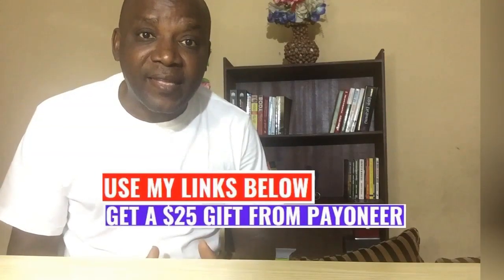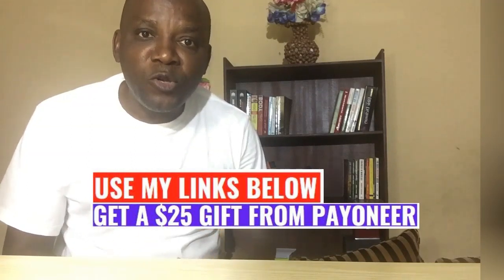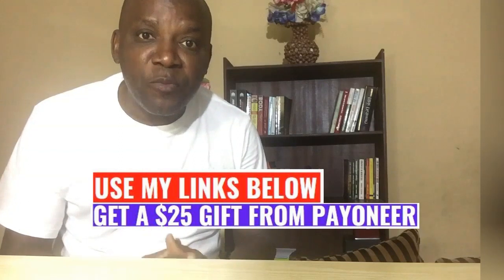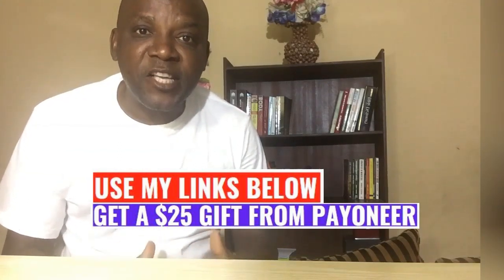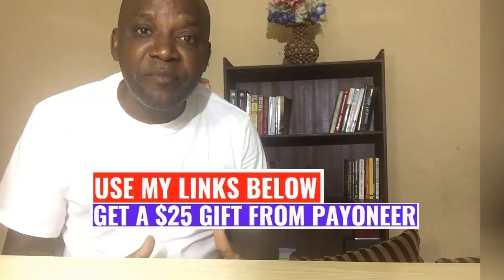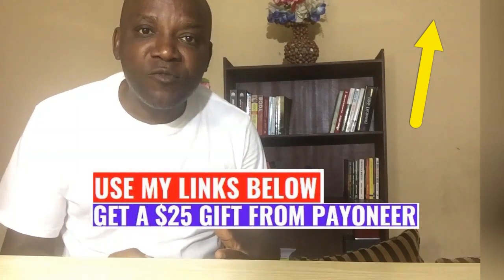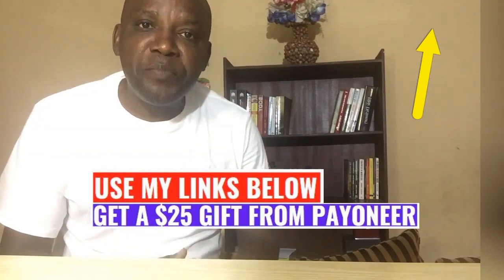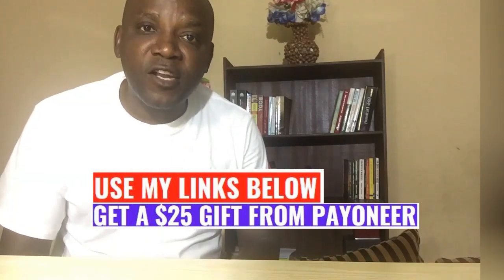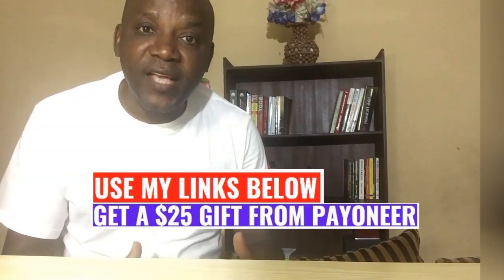These three websites will pay you directly to your bank account via Payoneer after you complete the jobs for your client. You don't have any issue getting your payment in Naira or in dollars to any bank account in Nigeria. All you need to do is use the link below the description of this video to sign up and create your account with Payoneer. If you use my link, Payoneer will give you a gift of $25. Use that link, create your account, and start making money in dollars in Nigeria.